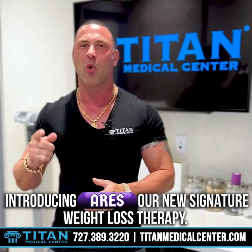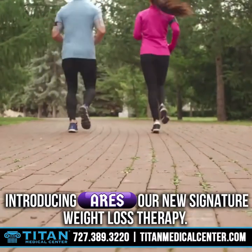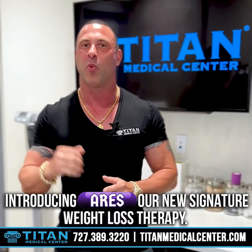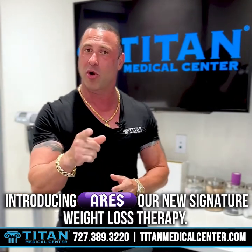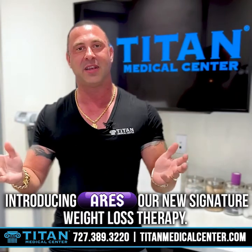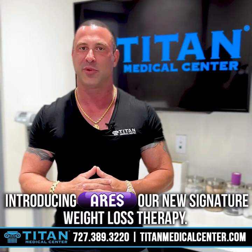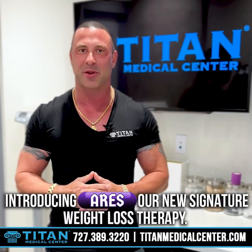So if you're ready to take that war and fight that fat, get our new Aries therapy. The God of War will be right on your side to make sure you are triumphant in winning that war against weight loss. If you want to know more about Aries and how to obtain it, please call or text us at 727-389-3220 or check out the website at TitanMedicalCenter.com.